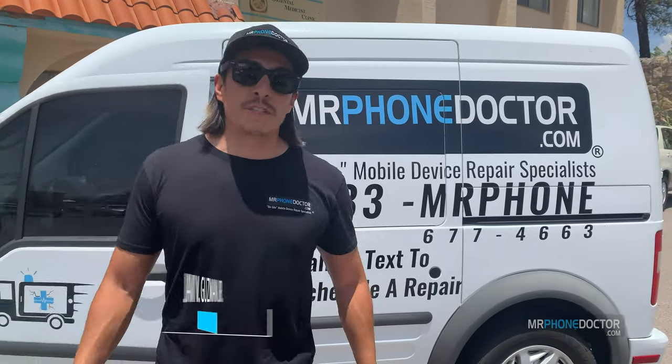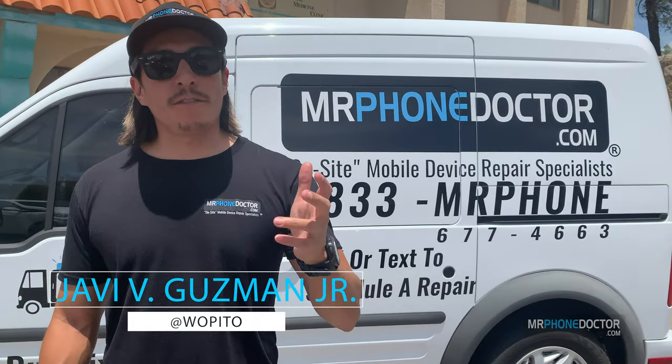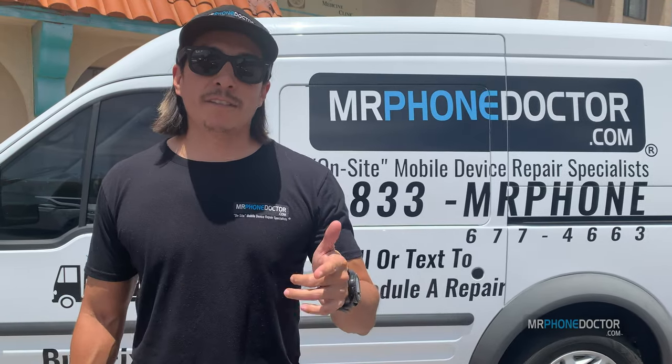Hey, what's up guys? I'm Javi Guzman with MrPhonedoctor.com. Welcome to another video and today I'm going to give you guys a behind the scenes of our headquarters. Follow me.